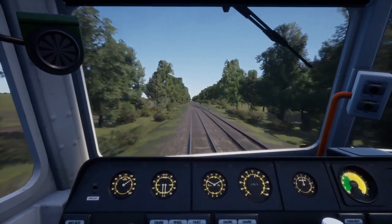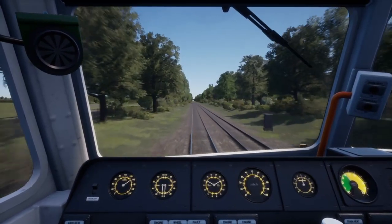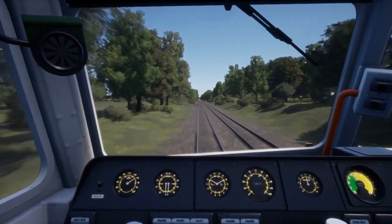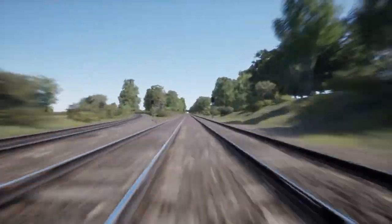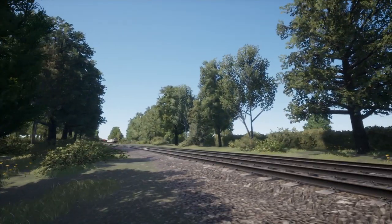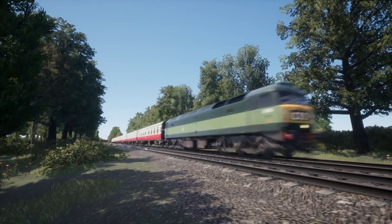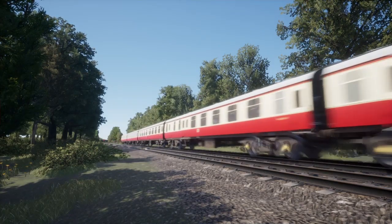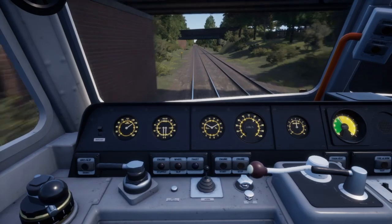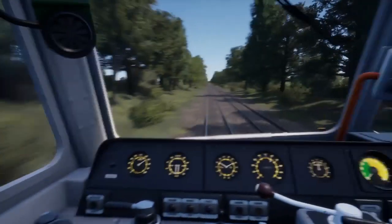I know the speed drops to around 30 once we pass Dinsdale, so we use it as a kind of marker. I really like picking up speed — let's get another flyby shot. I don't know if there's any actual performance difference between this green one and the blue one from Northern TransPennine — I think they're probably the same. Awesome, we're at 60 now, so we'll coast that.